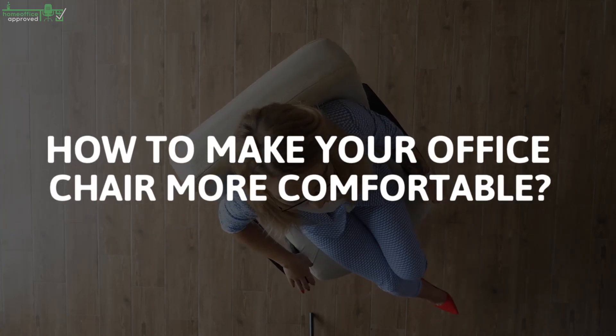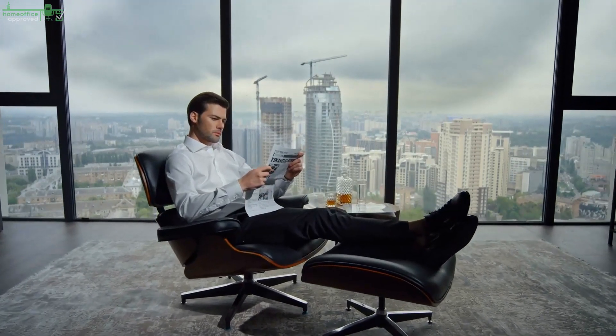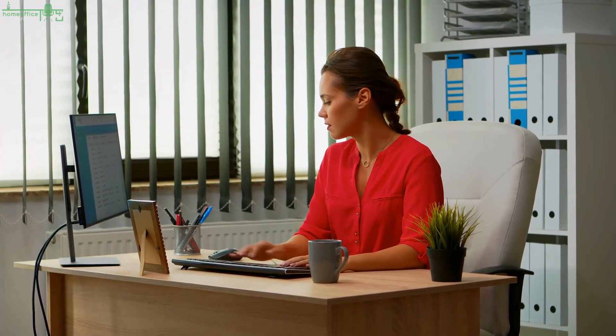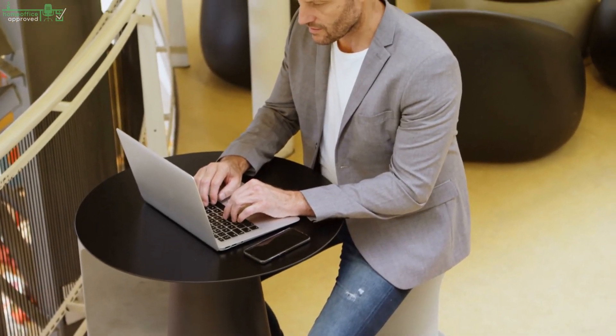How to Make Your Office Chair More Comfortable. Do you know the feeling when your butt slowly falls asleep and your neck is getting stiff from sitting in front of your PC for too long? When you just can't find a comfy position on your office chair anymore, no matter how you turn and twist yourself? I certainly do and a lot of people can probably relate.